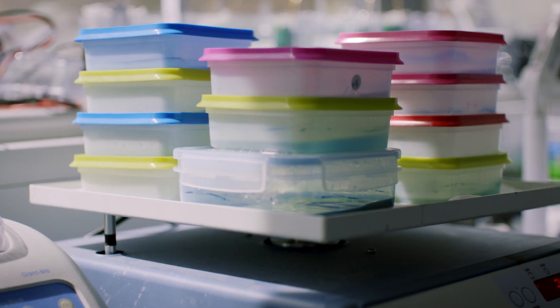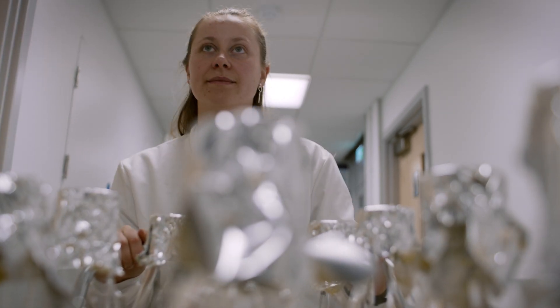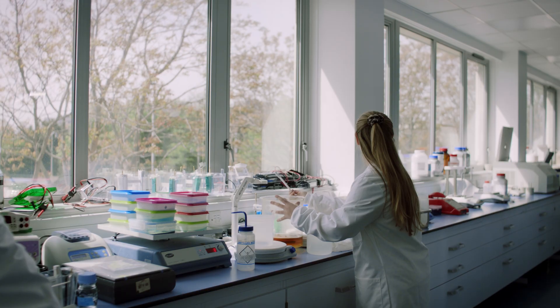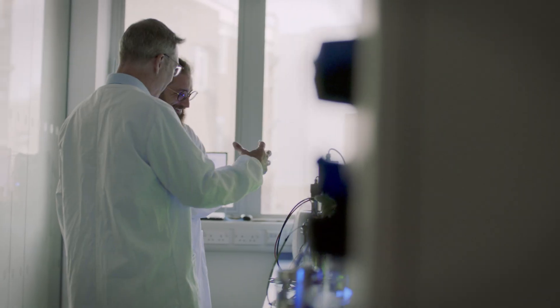Plastic is a great material. The issue is how we deal with it at its end of life, and we're really bad at that. So we really need solutions. Here, we take enzymes from the natural environment and bring them into our laboratories.